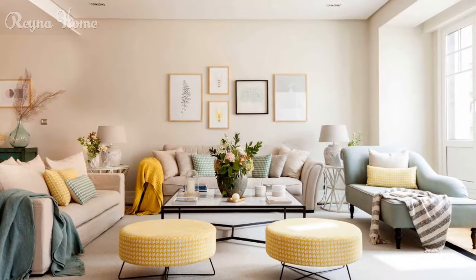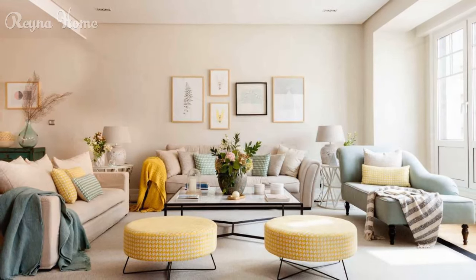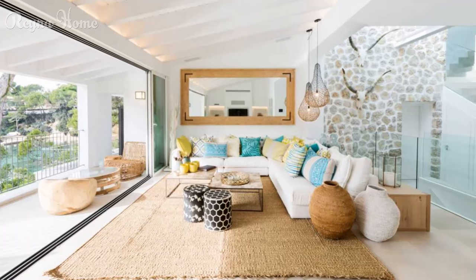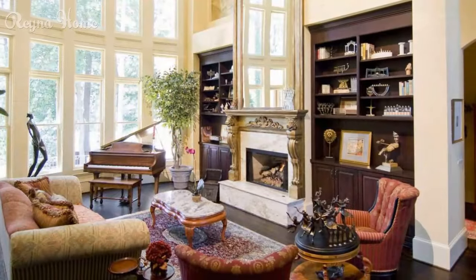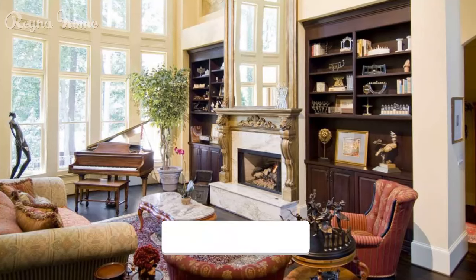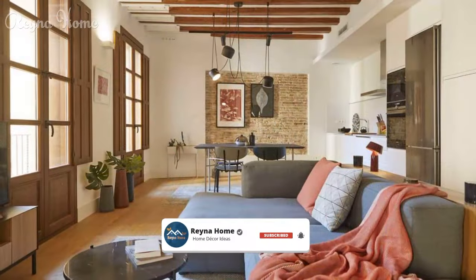Timeless Elegance: Spanish Living Room Ideas. The essence of Spanish design is steeped in rich history, vibrant culture, and a deep appreciation for beauty. Spanish living rooms are a testament to the harmonious blend of old world charm and contemporary comfort. With elements like wrought iron, vibrant tiles, and rustic wood, they exude warmth and character.